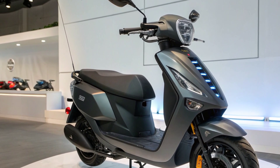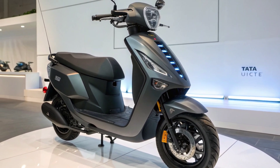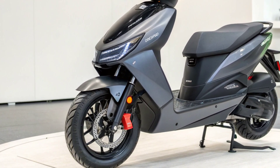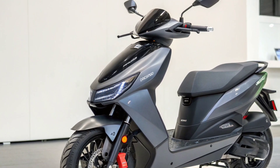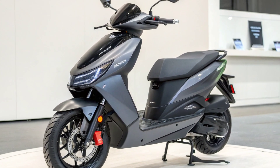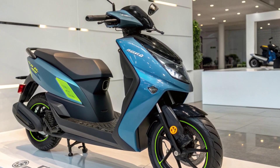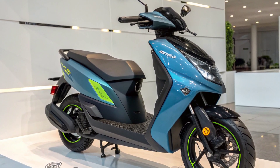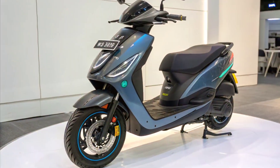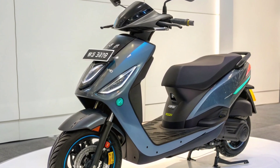The Tata Electric Scooter 2026 is built to offer a smooth and stable ride on varied road conditions. The telescopic front suspension absorbs bumps effectively, while the dual rear shock absorbers provide stability when carrying passengers or luggage. For braking performance, the scooter uses front and rear disc brakes paired with ABS for maximum safety. ABS prevents wheel lockup during sudden braking, especially on wet or uneven surfaces, ensuring better control and shorter stopping distances. The scooter also features regenerative braking, which recovers energy whenever the rider slows down, adding extra kilometers to the range. With wider tubeless tires and a low center of gravity, the scooter remains planted during turns, offering confidence at higher speeds.